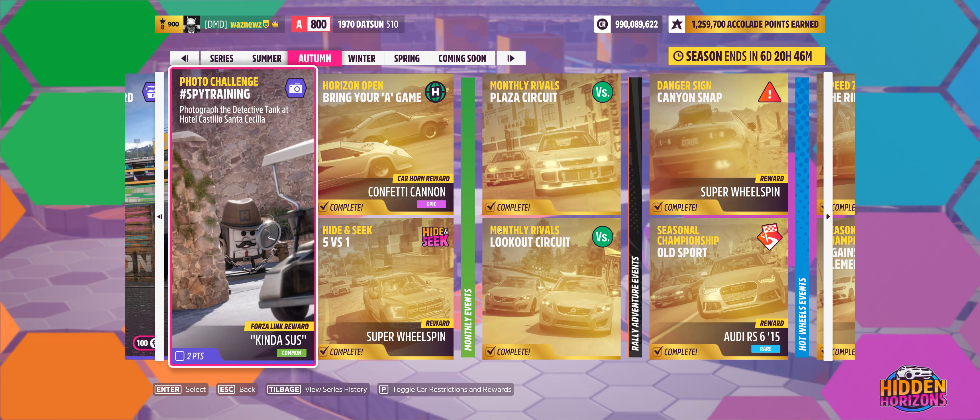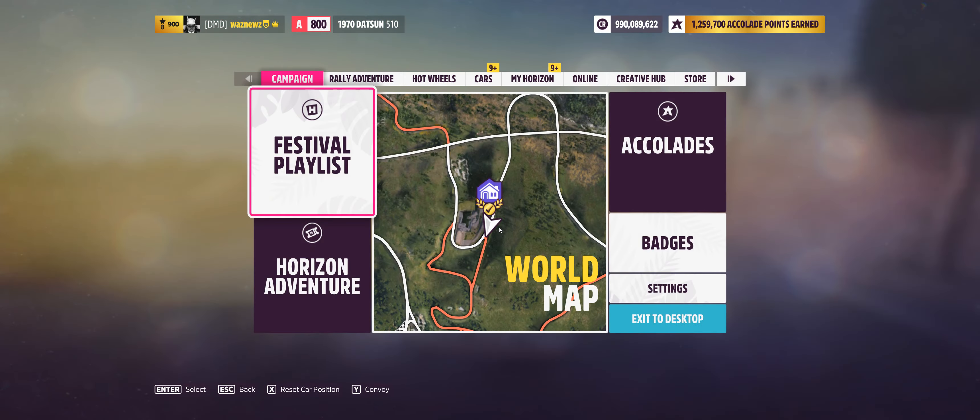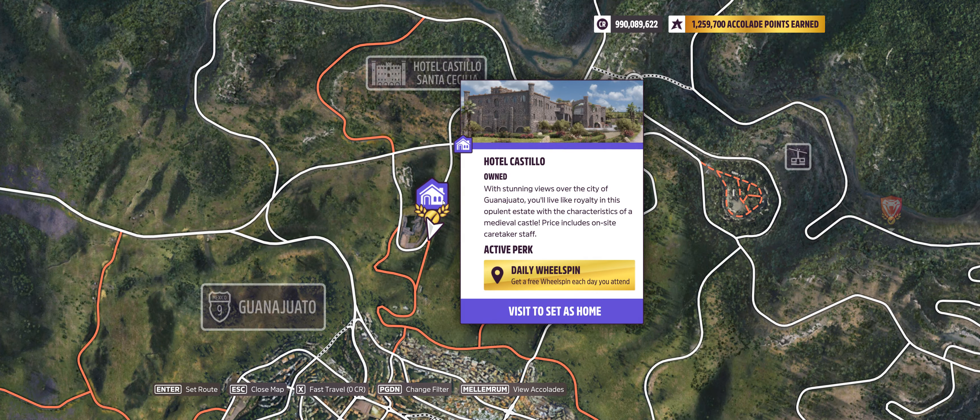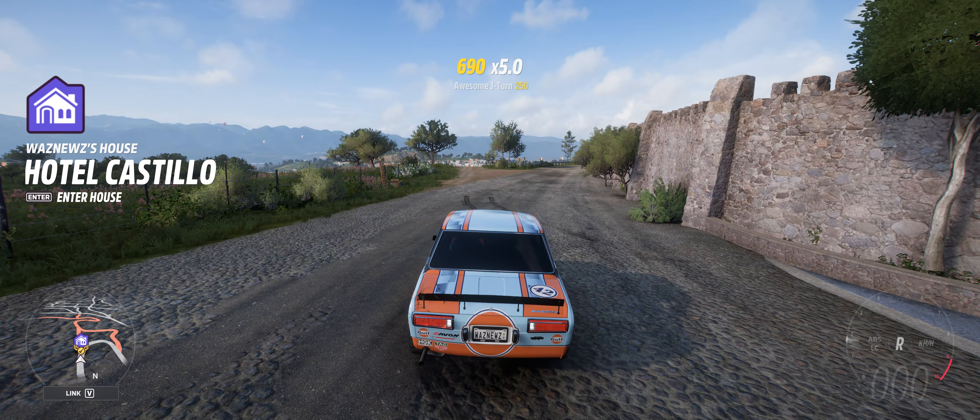Hey guys and welcome to the Series 38 Autumn Photo Challenge spy training — photograph the detective tank at Hotel Castillo Santa Cecilia. So Hotel Castillo is your destination up here, and what you do is you land out inside the front door.